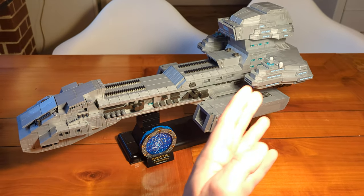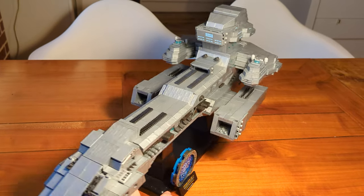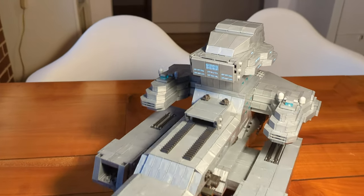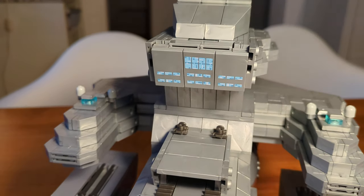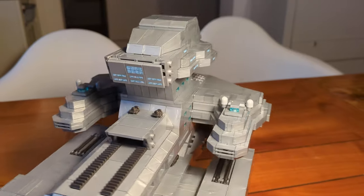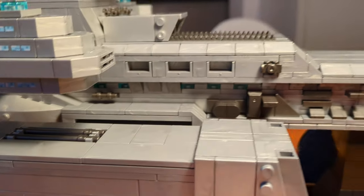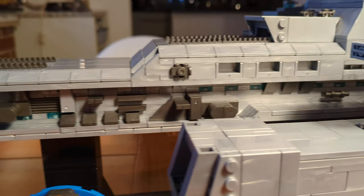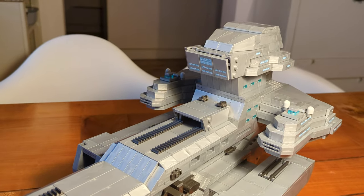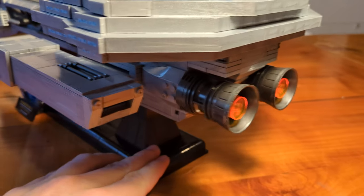Let's have a look at the completed battle cruiser. I think it's a great build — it's quite huge and really heavy — and it comes very close to what we see in the TV series. Looking at the details: up here we have the bridge with printed tiles and printed windows, and there are more printed windows on the ship's superstructure. There are also many brick-built windows on both sides. We get some minor paneling detail on the ship's hull, and in the back are the sublight engines, which look quite cool.